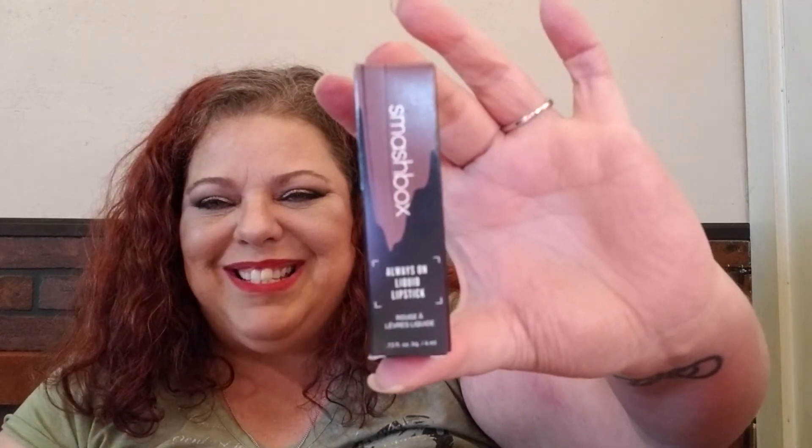Then there is Smashbox — this is the Always On liquid lipstick in the shade Psychic Medium, which I will show you. I will never use this because it is that brown. It does have a doe-foot applicator with a point, but as you can see, it's like pudding brown and that is not going to look good on me.